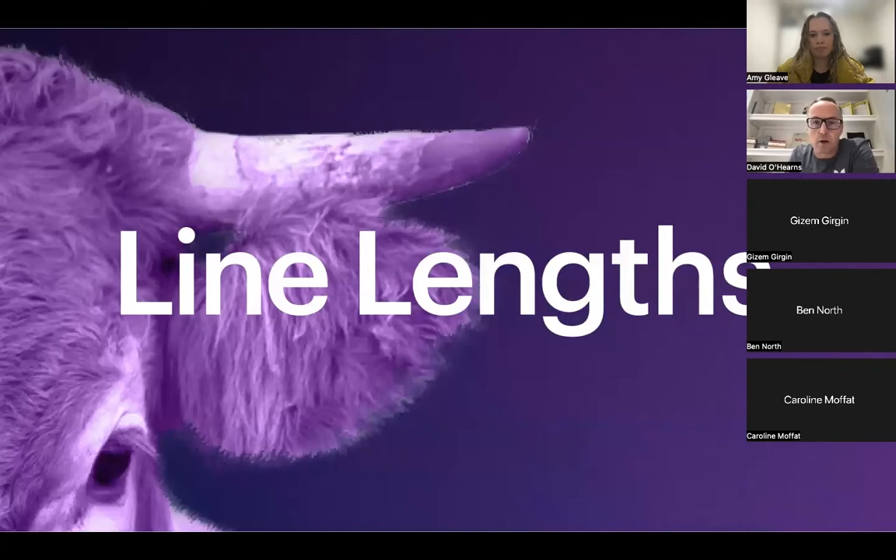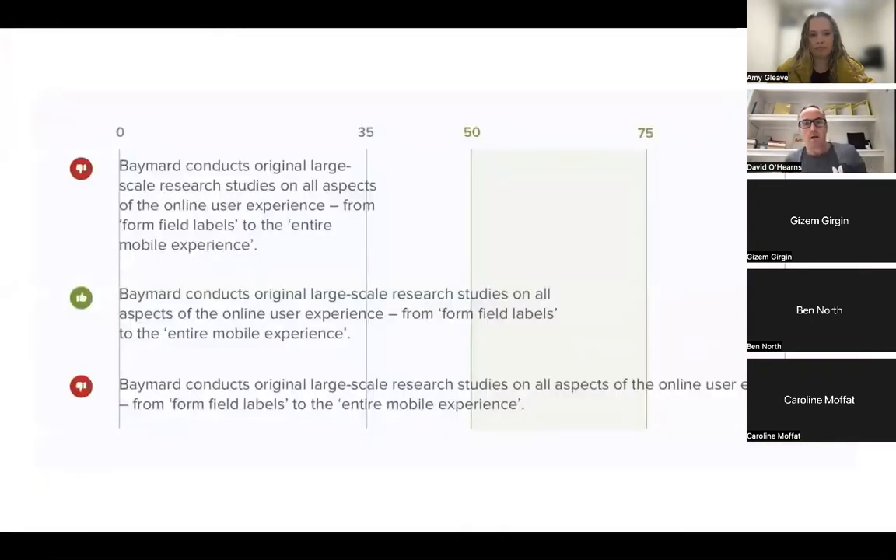That moves us into something called line lengths. In the digital space, line lengths can vary dramatically from a web page to a mobile phone. Baymard Institute conducts research across digital communications, and the best range to aim for is somewhere between 50 and 75 characters as a line length before a return. The first example can be deemed too short — more likely seen on mobile — and the third one, where text goes from left to right across the full screen, should be avoided.